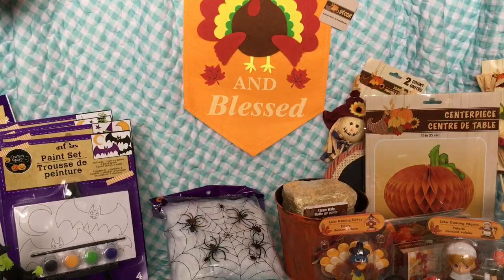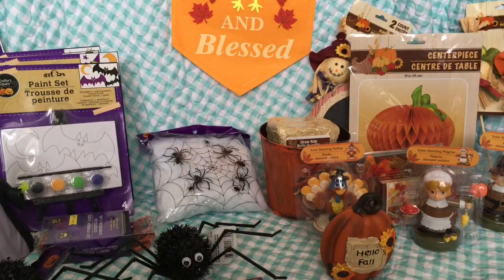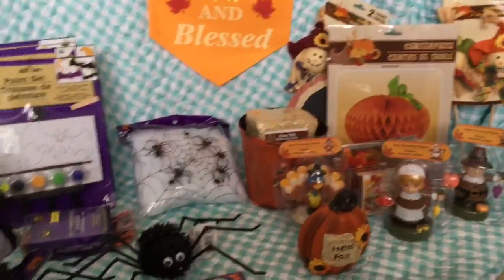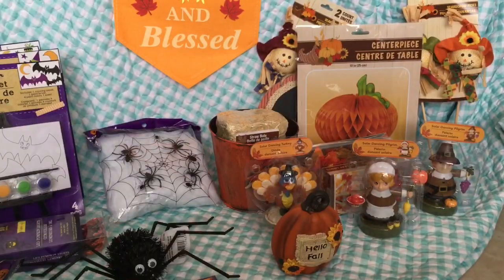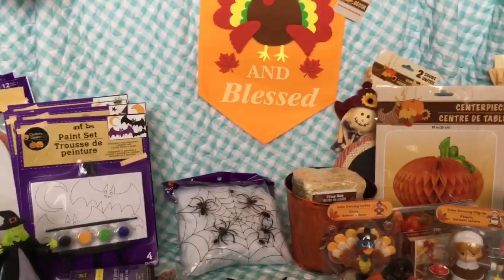That's everything I got for Halloween and fall for the babies. This isn't everything — I'm still getting more stuff. The only thing I'm really missing is more costumes for the babies and trick-or-treat baskets, which I can get at Party City or Target. Anyway, thank you guys for watching — please like and subscribe and tell me in the comments what your favorite thing is. My favorite is probably the little paint sets, or the lights — those are really cute too.